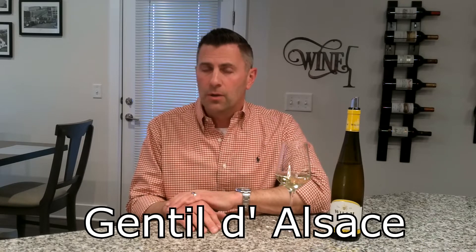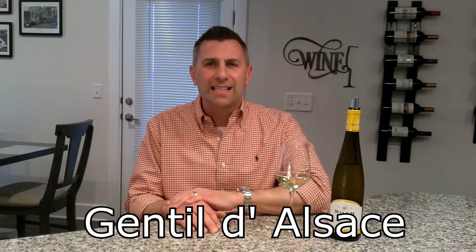Thanks for tuning in to No Wine in No Time. I'm your host Dave, and today we're going to introduce you to a wine by the name of Gentil, or more appropriately, Gentil d'Alsace.